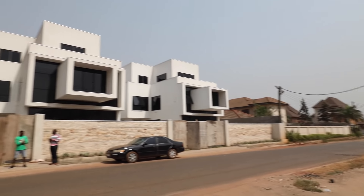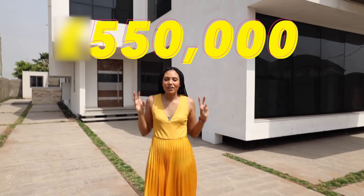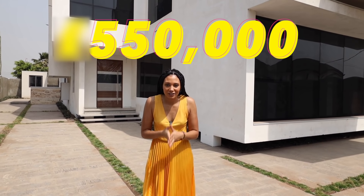If you check out the link in the description you can get a link directly to this property and to their website. For $550 this could be yours. It's absolute luxury.